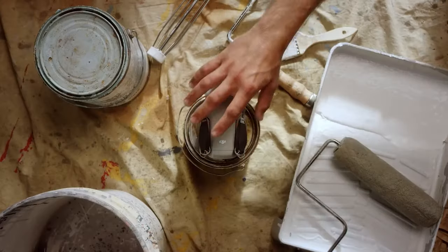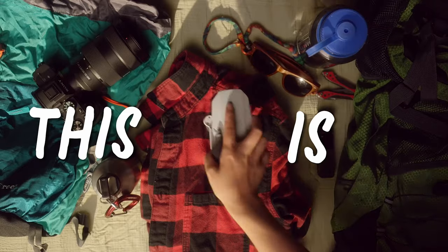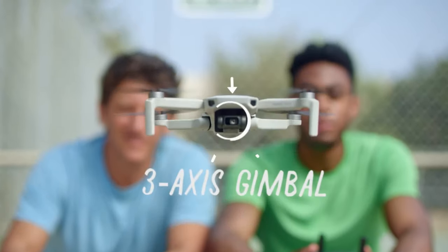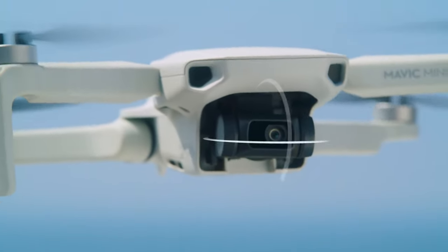In October of 2019, DJI discontinued the Spark for its big brother, the Mavic Mini. The Mavic Mini is basically a Spark 2.0 and is better in so many ways. First off, it has a 3-axis gimbal compared to the 2-axis gimbal that the DJI Spark had.